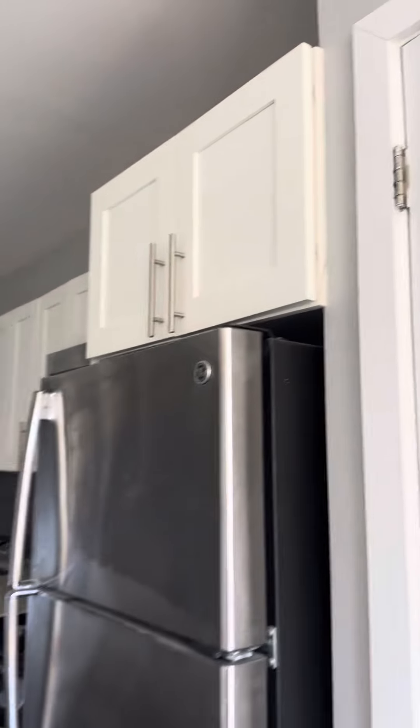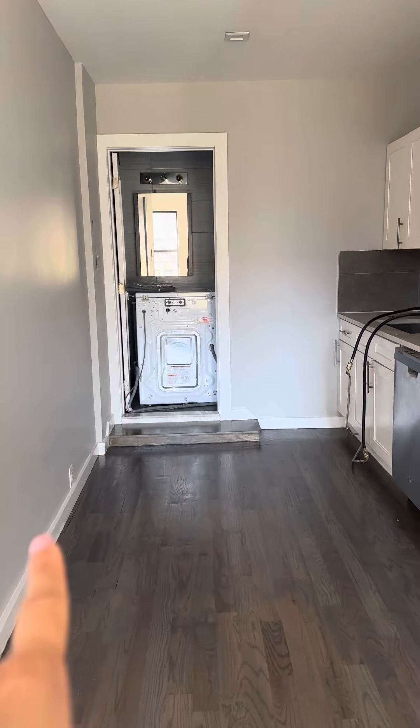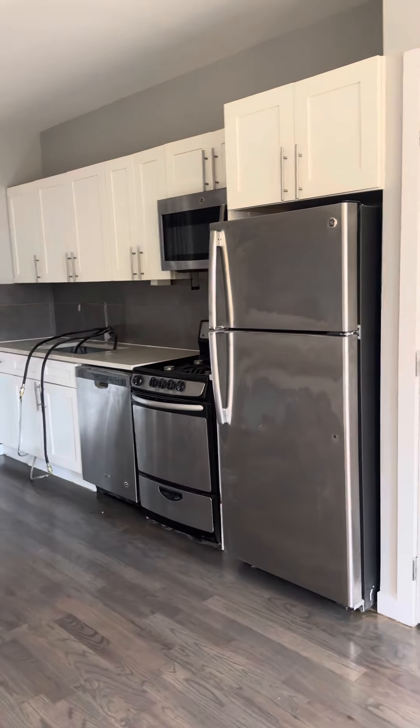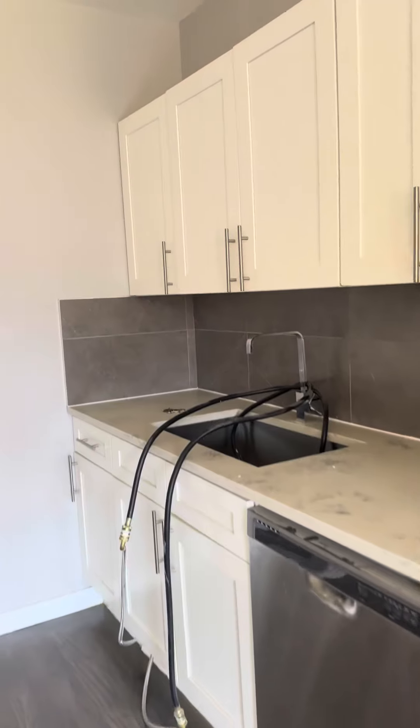All freshly painted. The washer-dryer is a combo unit that normally goes in the bathroom area. You have all stainless appliances here — gas stove and dishwasher. This will all be put together shortly.